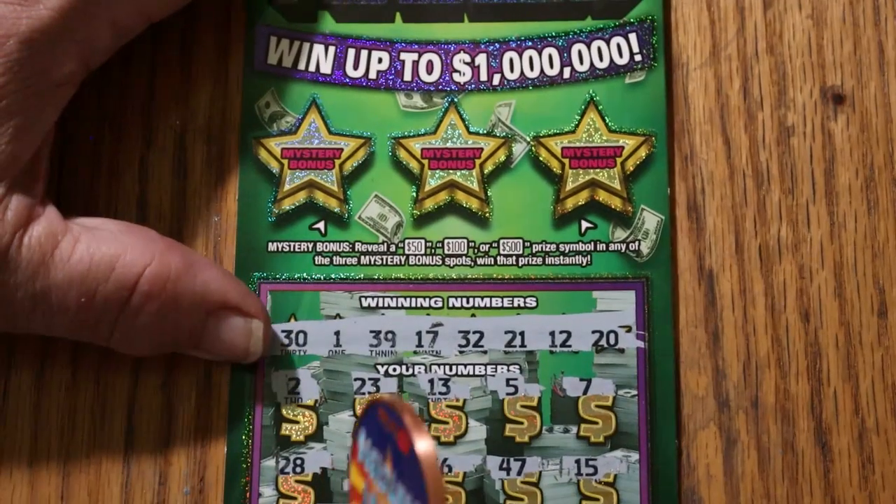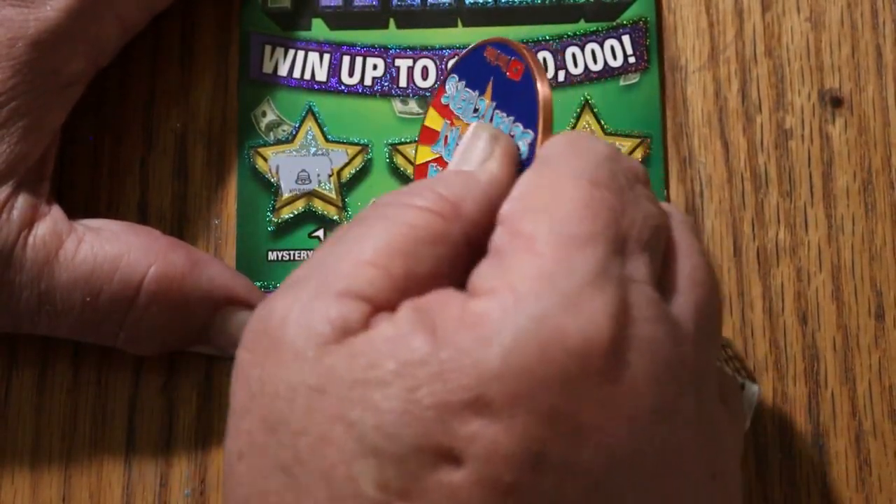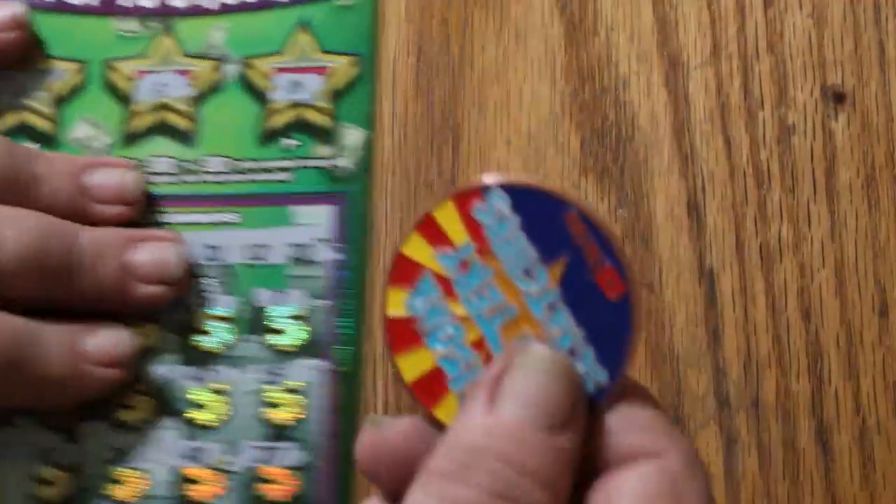So nothing on the numbers. Bonus time — a bell, an apple, and some grapes. Nothing.